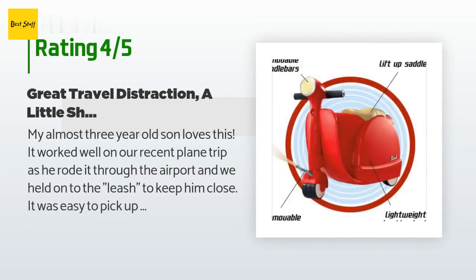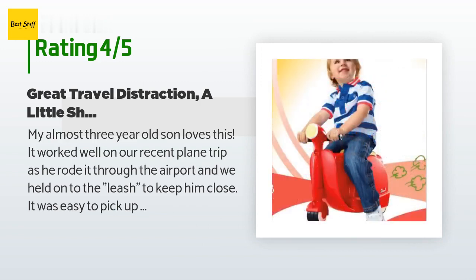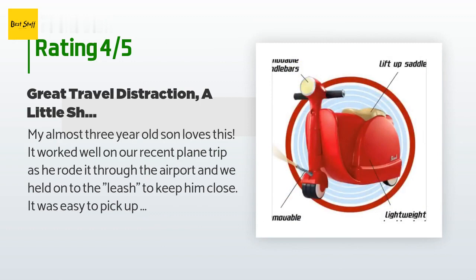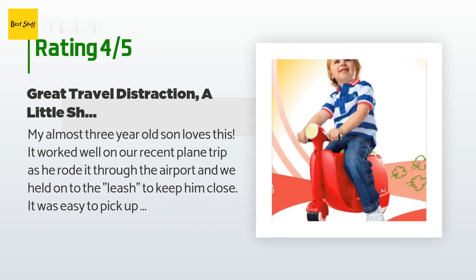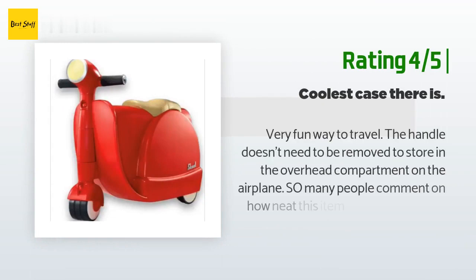A customer said: my almost three-year-old son loves this. It worked well on our recent plane trip as he rode it through the airport and we held on to the leash to keep him close. It was easy to pick up and carry onto the plane and fit nicely into the overhead compartment. It doesn't hold a ton but was adequate to accommodate about seven or eight of his favorite smaller books along with an iPad and a few toys. It was great to keep him entertained while waiting at the gate and helped get some of his energy out.